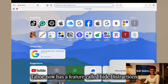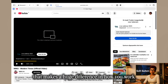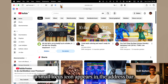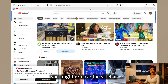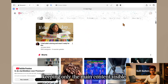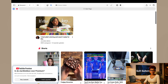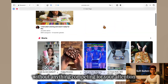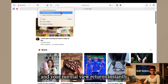Safari in macOS Tahoe also has a feature called Hide Distractions, and it's one of those small updates that makes a huge difference in how you work. When Safari detects a busy layout with sidebars, banners, or pop-ups, a small focus icon appears in the address bar. Click it and you can choose exactly what you want to hide — remove the sidebar, block extra ads, or clear away background clutter, keeping only the main content visible. It's perfect when you're studying, reading a long article, or following a recipe. When you're ready to go back, just click the icon again and your normal view returns instantly.